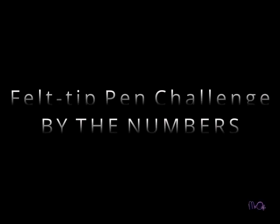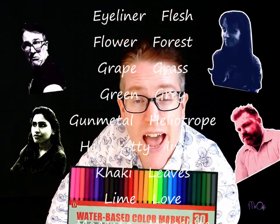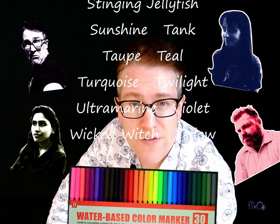This is Mr. O, and this is the felt-tip pen challenge by the numbers. There were 30 different colored felt-tip pens, four teachers, and in total 85 different names for all of these colors.